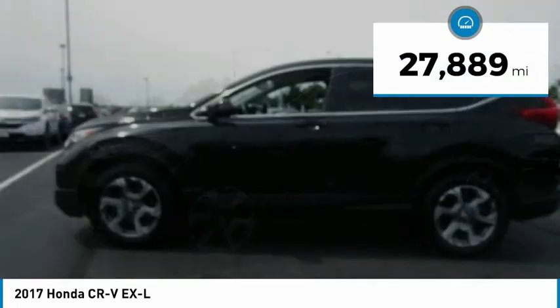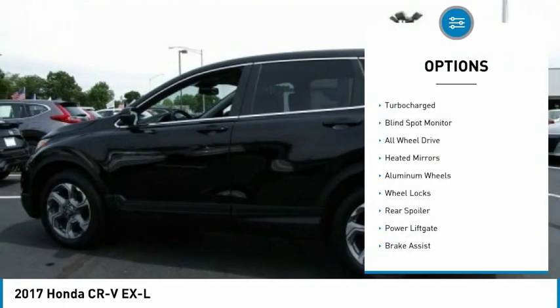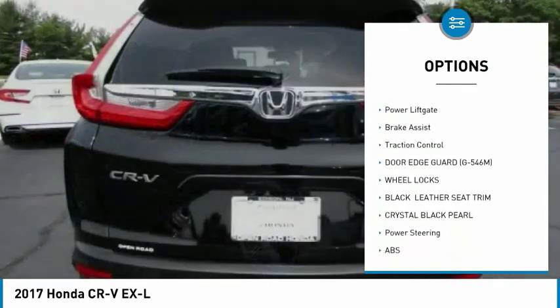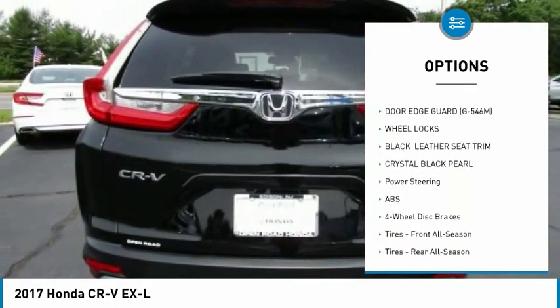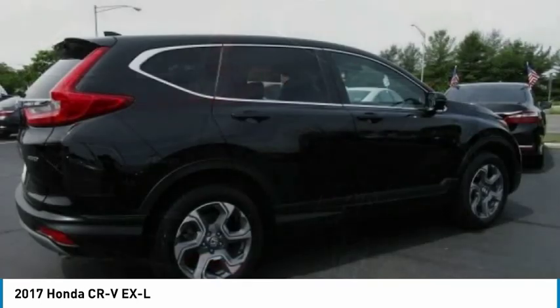This vehicle has less than 30,000 miles. Here are some of this vehicle's great options: turbocharged, blind spot monitor, all-wheel drive, heated mirrors, aluminum wheels, wheel locks, rear spoiler, power liftgate, brake assist, and traction control.